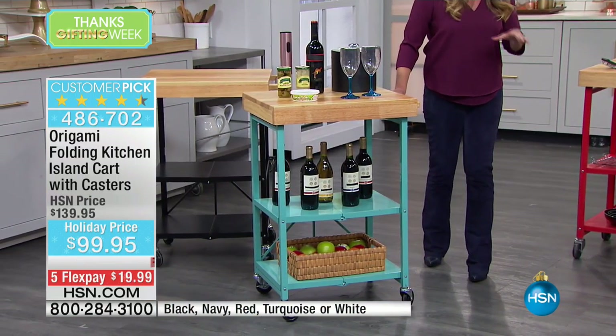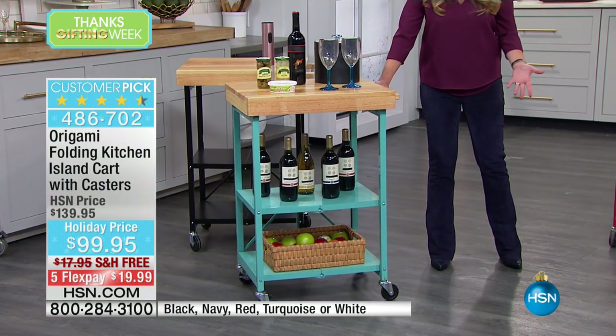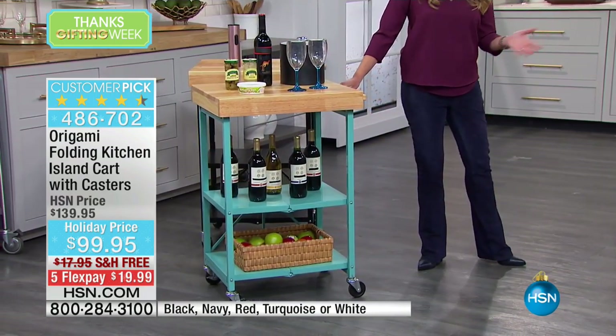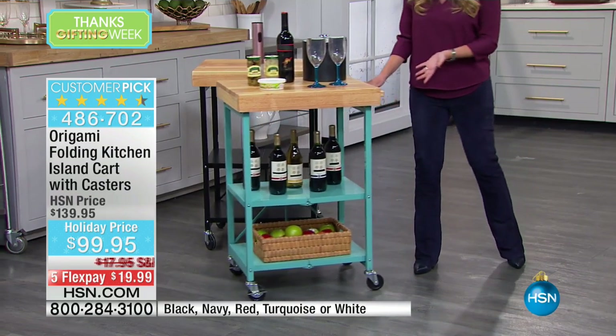The other thing is that when we entertain, the party is never where we expect it's going to be. You set up in one part of the house and then everybody's watching football on the sofa in the living room. As the host, you're moving back and forth, getting them, refilling their glasses. Now all you have to do is just take the party to them.